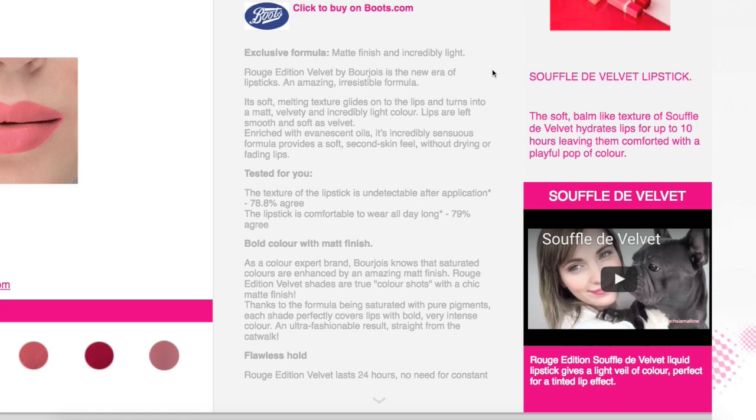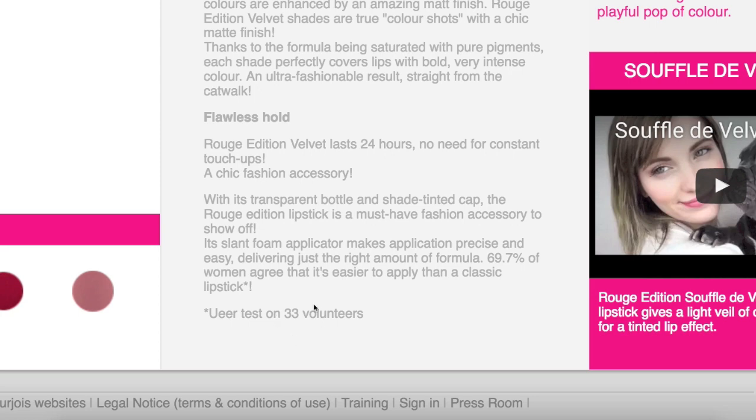78.8% agree that the texture is undetectable after application and 79% say the lipstick is comfortable to wear all day long. This was only tested on 33 volunteers, but apparently this is going to last for 24 hours with no need for constant touch-ups.